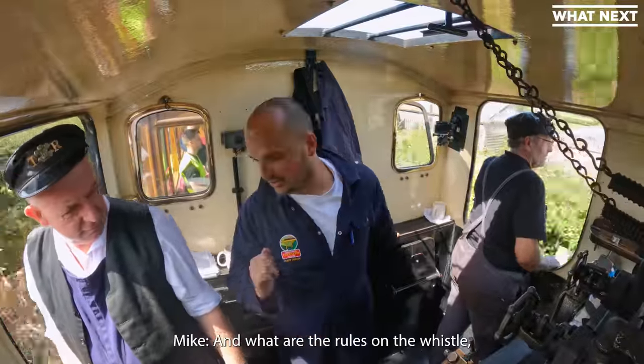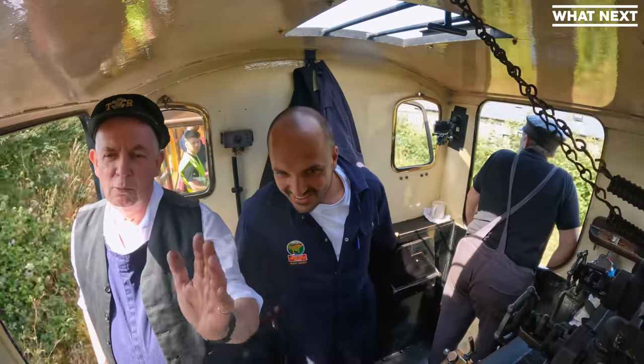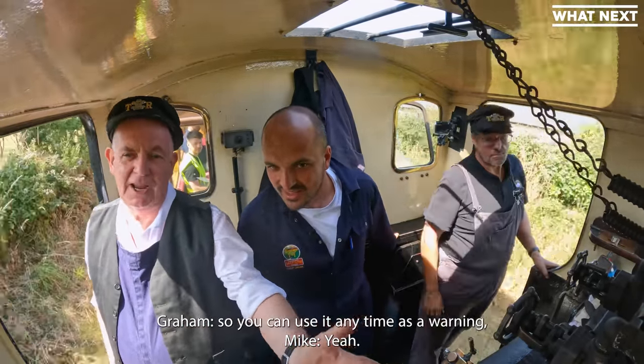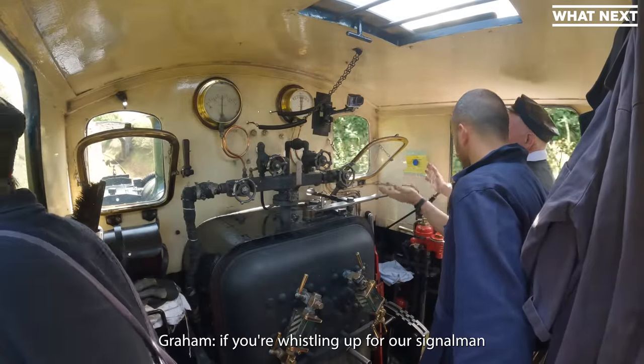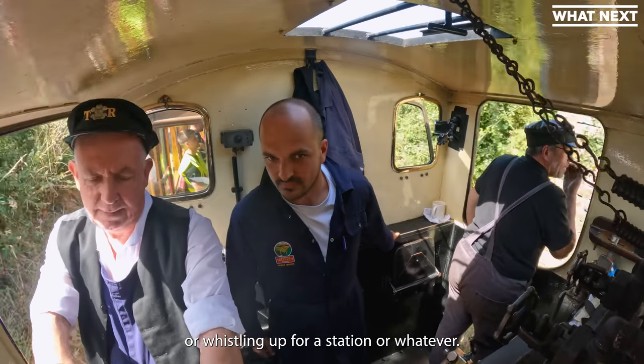And what are the rules on the whistle — are you allowed to go for it whenever, or are there certain places you're not allowed? Whistles do actually mean things. We use it any time as a warning. There will be certain whistle boards where it's a requirement to whistle. You're whistling up for a signal, and you're whistling up for a station.